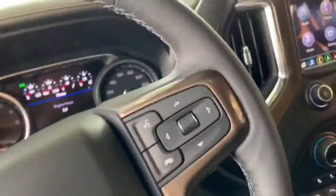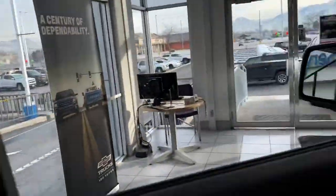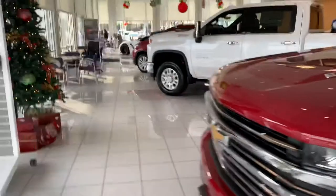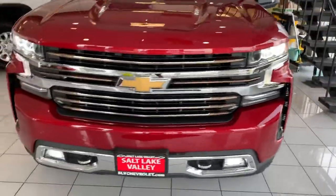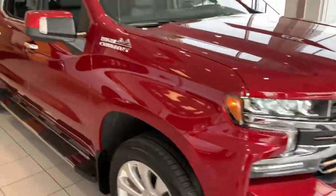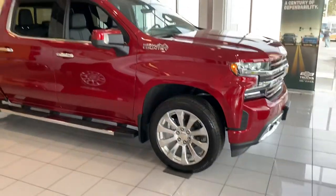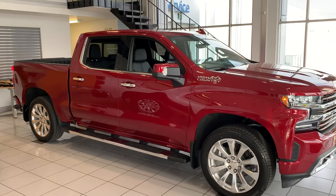Ted, I could talk about this for days because I love this truck — Bose sound system — but I want you to come take a look at it in person. Come on down to Salt Lake Valley Chevrolet. We're located at 4050 West 3500 South in West Valley City. My name is Brian — again, I really do appreciate your time. I look forward to hearing from you and working with you real soon. Thanks, Ted.